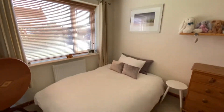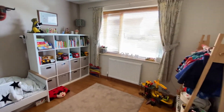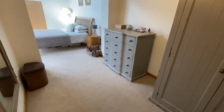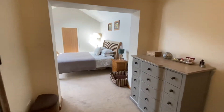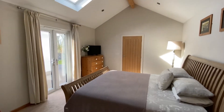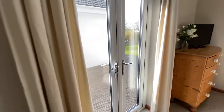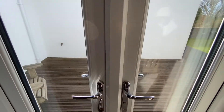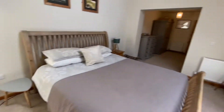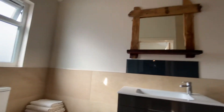Bedroom 3 with a window to the front. Bedroom 2 again with a double glazed window to the front. And we then step through into the master bedroom which has firstly a dressing area, and then the second part of the extension which includes this lovely main bedroom with patio doors opening to the decking. We also come into the ensuite shower room which again is beautifully appointed.